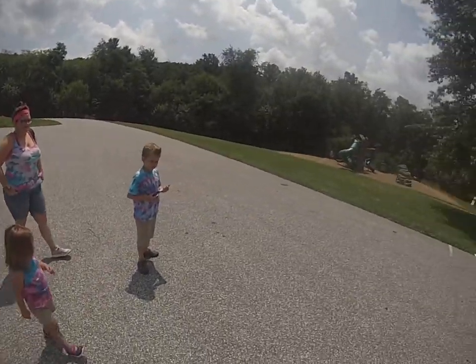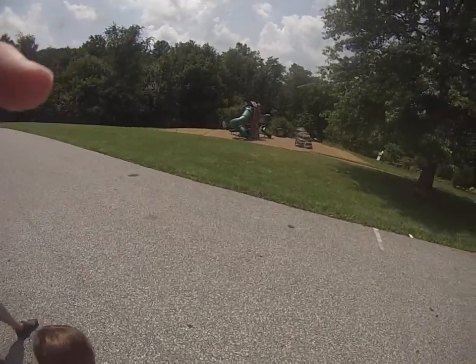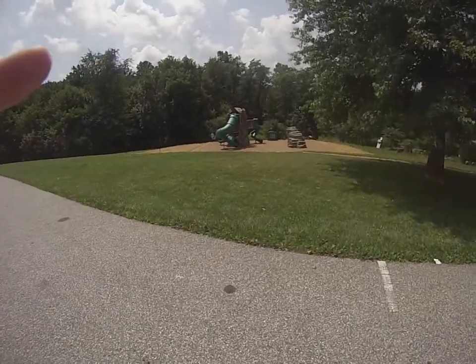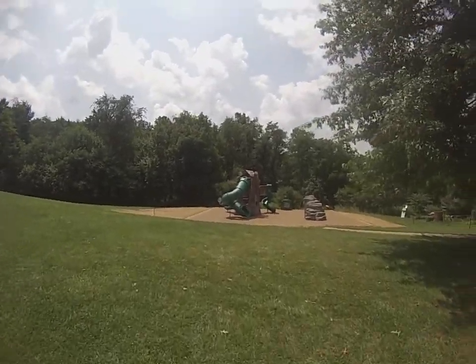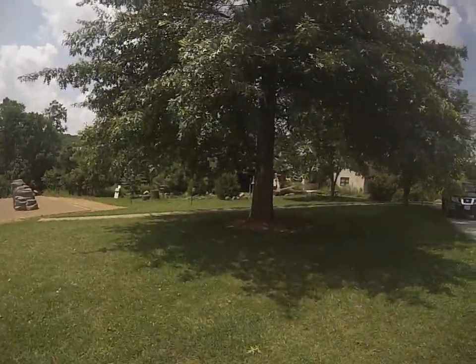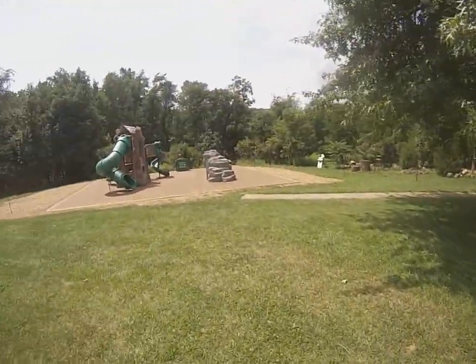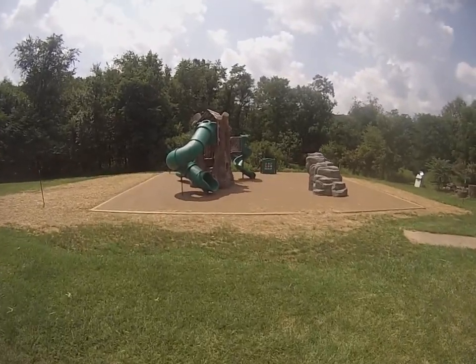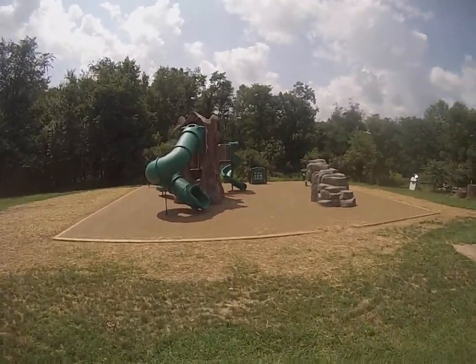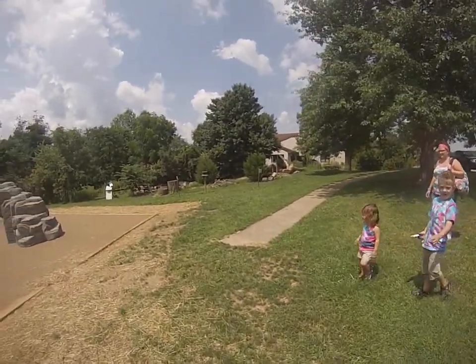Alright guys, so we have the new playground. Nice playground. Not a lot of sitting area for adults. They do have the nice tree that you can rest under if it's shady. So you have some seating over there.